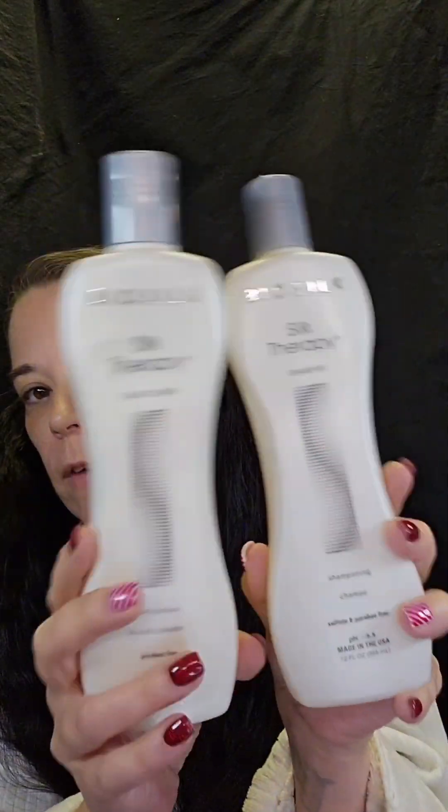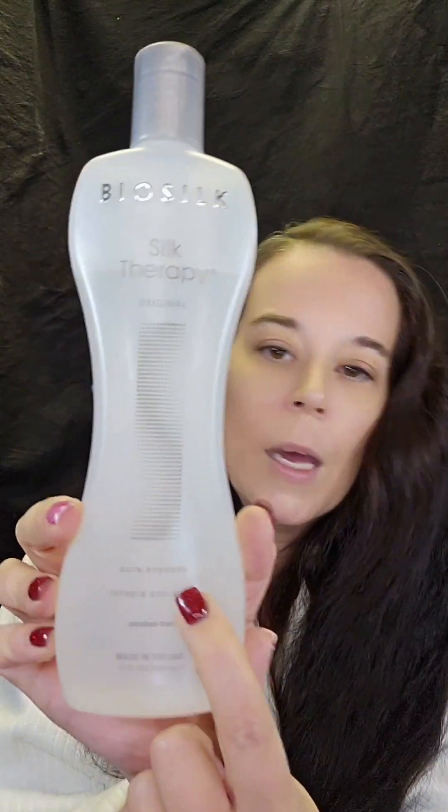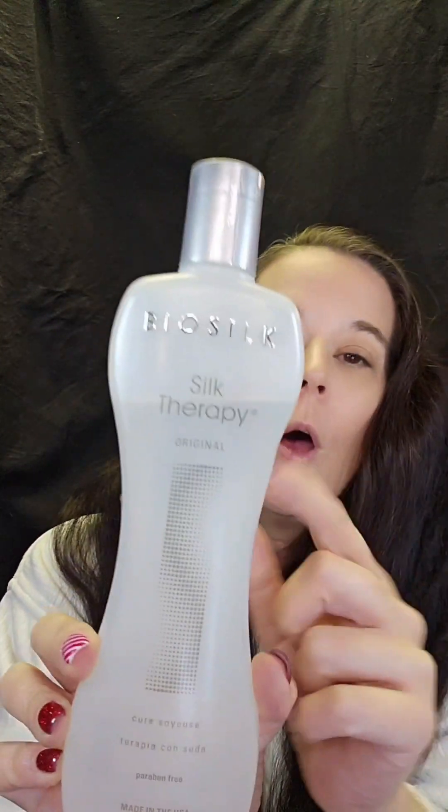I use BioSilk Silk Therapy. Love this stuff. I'm going to be using the shampoo and conditioner today, as well as when I get out of the shower, I'm going to be using the Silk Therapy Cure Soyuz — I can't pronounce that. But you can see there's quite a bit gone from here already. A little goes a long way even with my tangles. So we're going to try this today and see how it turns out. Be right back.